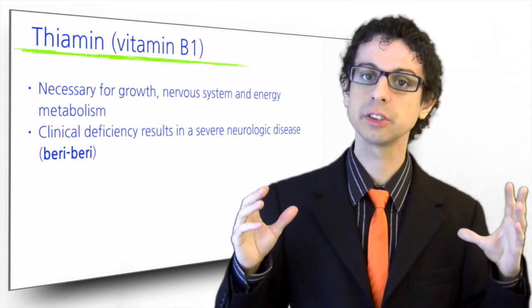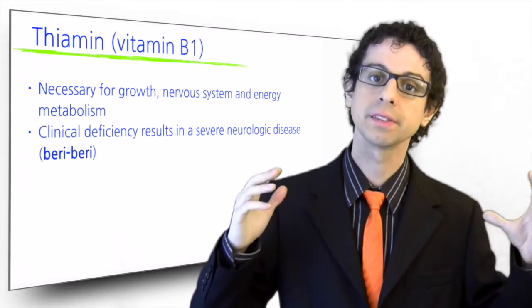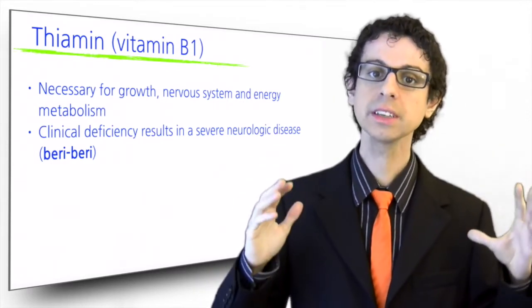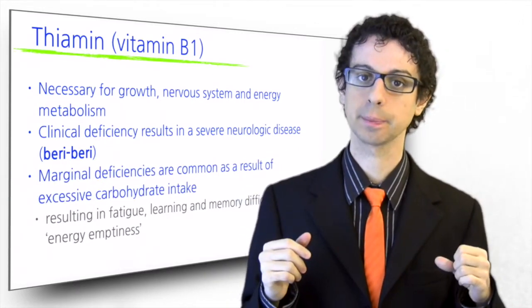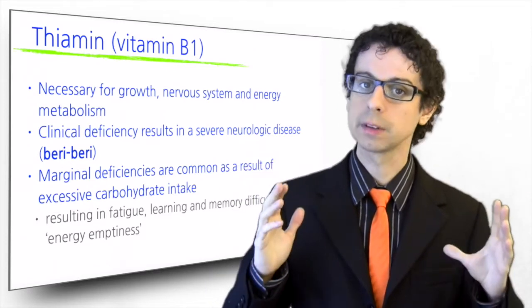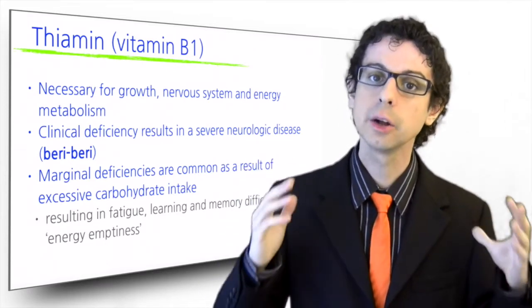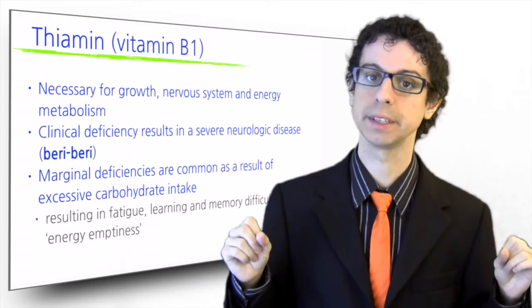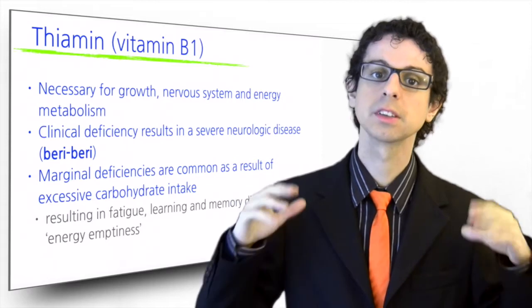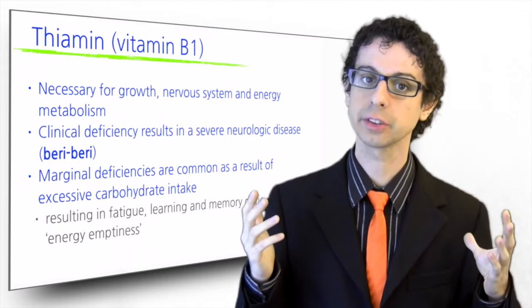Although clinical deficiencies of B1 are nowadays very rare, and most often affect alcoholics, marginal deficiencies are much more common as a result of excessive carbohydrate intake. Indeed, sugar metabolism uses up a lot of thiamine, resulting in fatigue, learning and memory difficulties, and a general feeling of energy emptiness. Such symptoms are so specific that many times they are not identified as vitamin B1 deficiency.